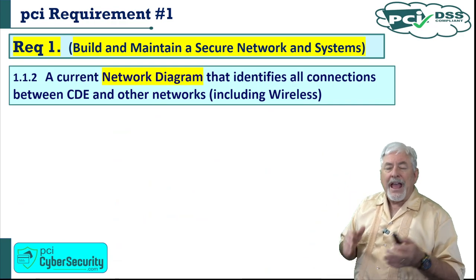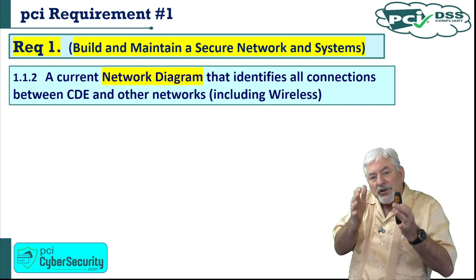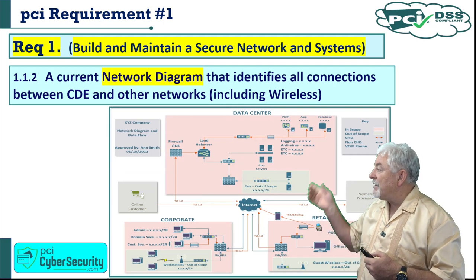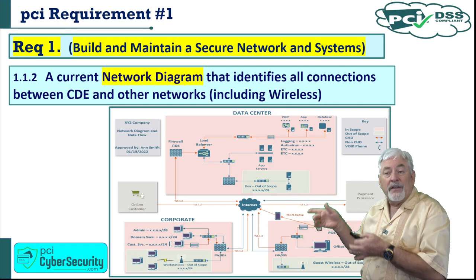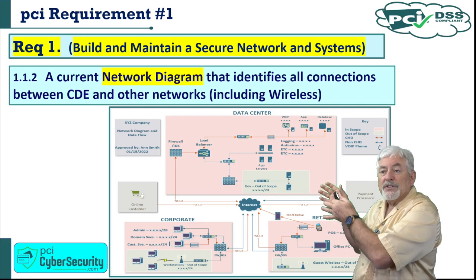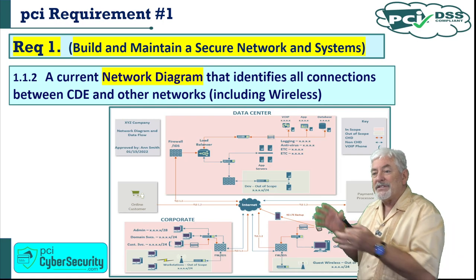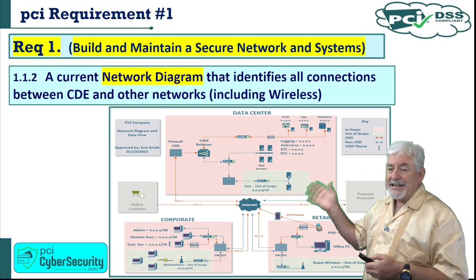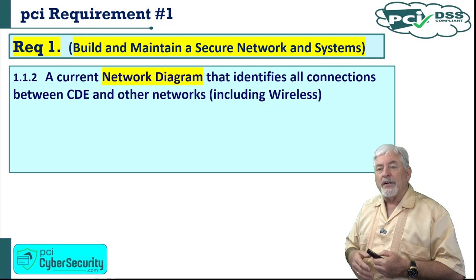1.1.2 requires a current network diagram identifying all connections between the cardholder data environment and other networks, including wireless. A sample diagram shows the data center, corporate network, and retail outlets, with in-scope components for the cardholder data environment marked in one color and out-of-scope components marked in green. You need a very detailed network diagram showing all components within your network.